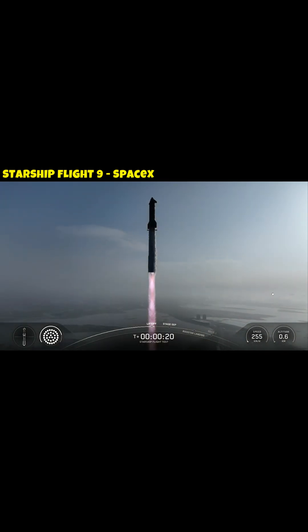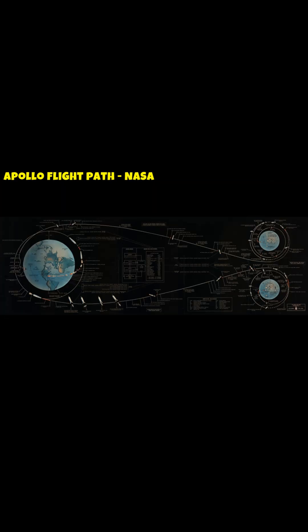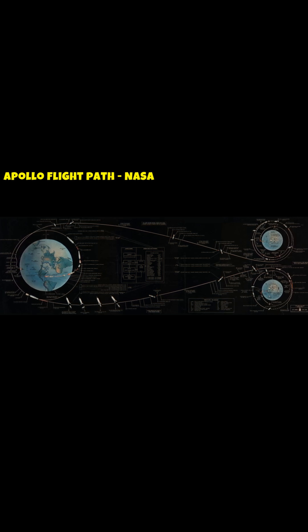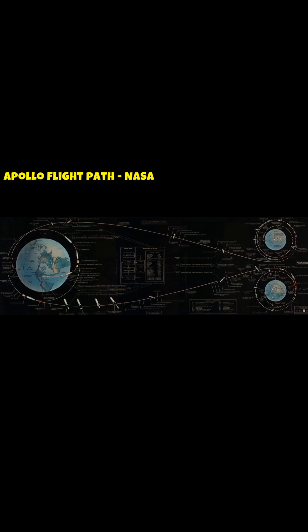To answer this question, we need to first ask ourselves: how do we know where our target is going to be? Normally, we can just plug in the orbital elements of Mars and Earth and calculate out a best route. However, this will result in errors of tenths or hundredths of kilometers due to general relativity.